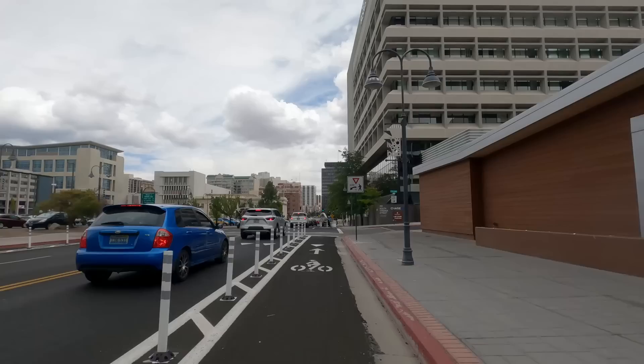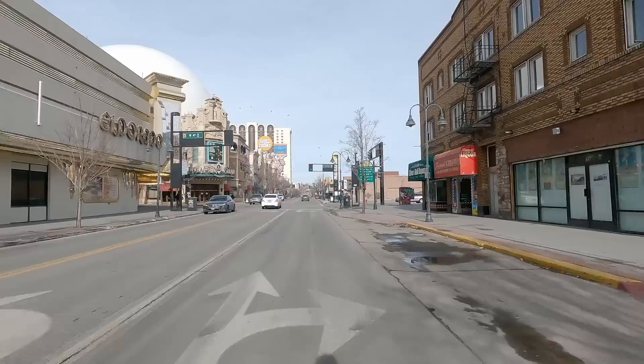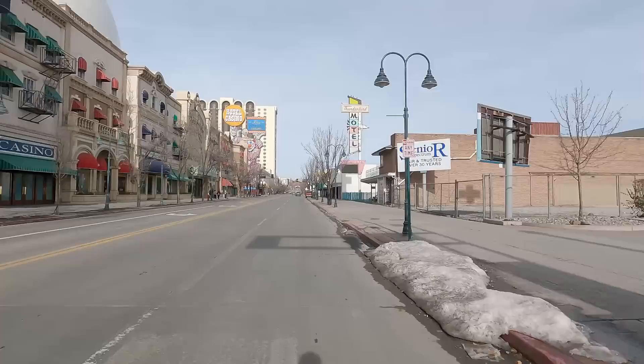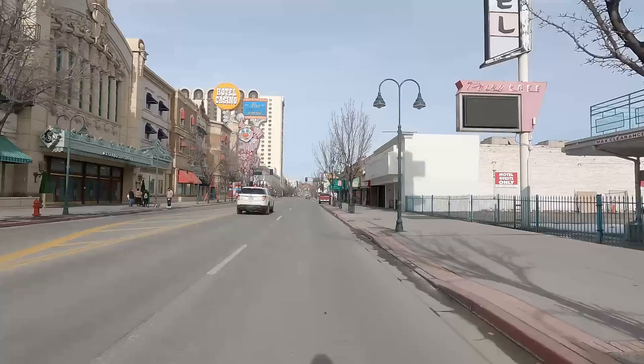Last year, the city of Reno conducted a micromobility pilot program. Temporary bike infrastructure was installed downtown so the city could collect surveys and present the results later. I have been meaning to make an update video on this project, but it has become apparent that there is a long due process before this amounts to anything. Looking back, I don't think it was the best idea to conduct the micromobility pilot in the downtown area.